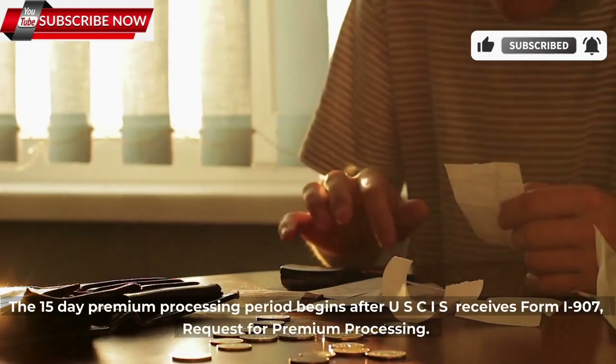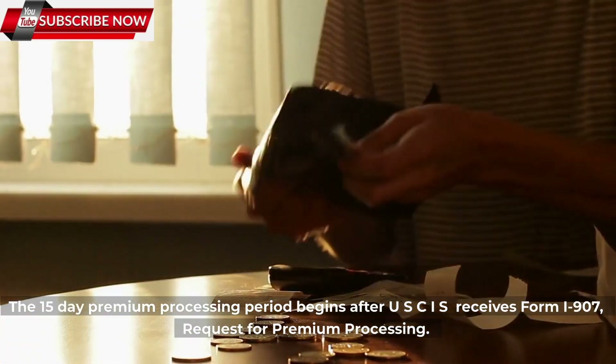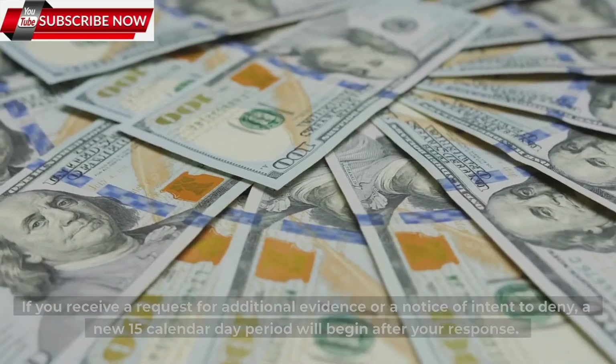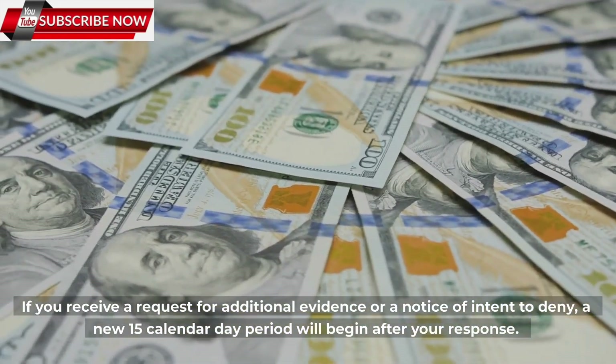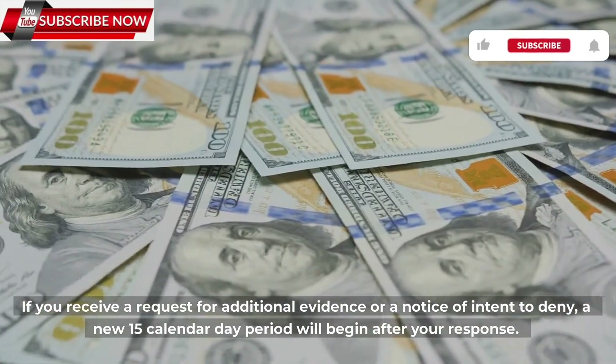The 15-day premium processing period begins after USCIS receives Form I-907, Request for Premium Processing. During that time, they will issue their decision. If you receive a request for additional evidence or a notice of intent to deny, a new 15-calendar-day period will begin after your response.